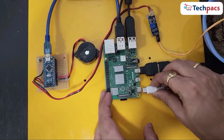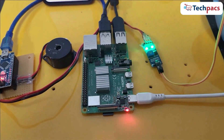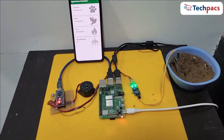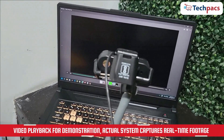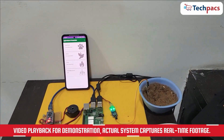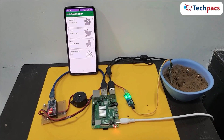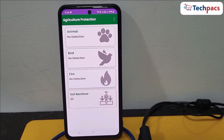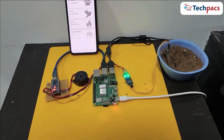First, let's turn on the Raspberry Pi, the brain of our system. As it powers up, it initiates our sophisticated AI models and connects to the camera and sensors. Watch closely as our camera comes to life. It begins capturing real-time video of the farm environment. Our AI models, powered by the MobileNet large COCO model and deep neural networks, start processing these images to detect any animals, birds, or fire.